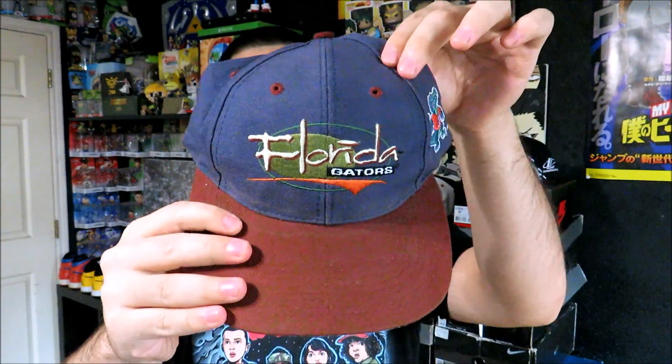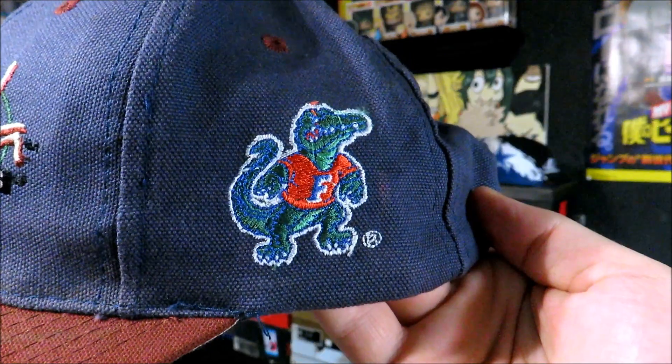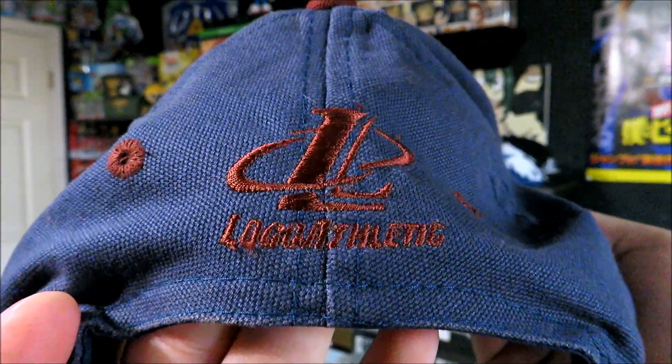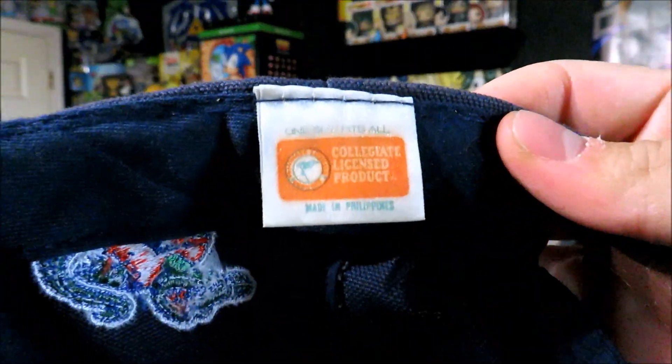Also for a dollar we have the Florida Gators snapback by Logo Athletic. I'm not too sure if it's supposed to be this color or if it's faded, but you got the little gator patch right there on the side, Florida Gators on the front, and the Logo Athletic logo on the back. It's a little bit dirty but I only paid a dollar, so I went ahead and grabbed it.